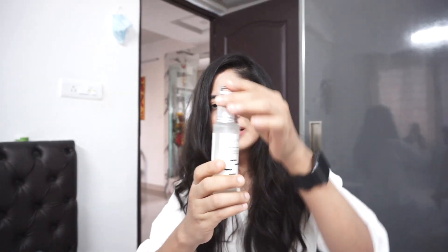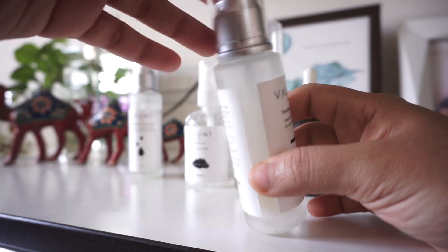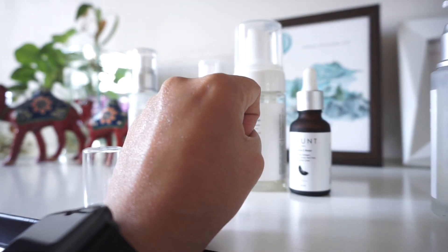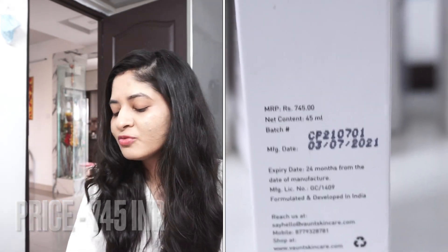The next cream I'm going to talk about is the Calm Cream — I have a little bit of the product left. I really like the finish it gives: a non-oily, non-sticky finish, somewhat dewy but not that sticky feeling you get with other moisturizers. This is good for all skin types. I felt the Calm Cream is better than the BFF. It comes at a price of 745. I got this when I had a damaged barrier thinking it would calm the damage, but it didn't do much for that. However, it is a good cream for daily use — not when your skin is utterly irritated. It lasted me for more than a month.